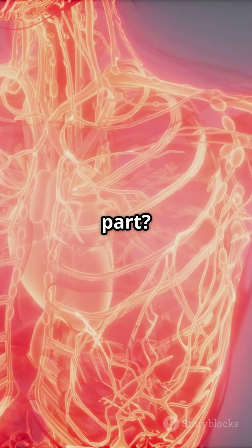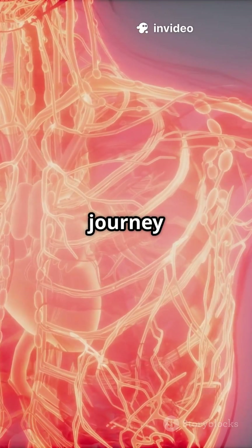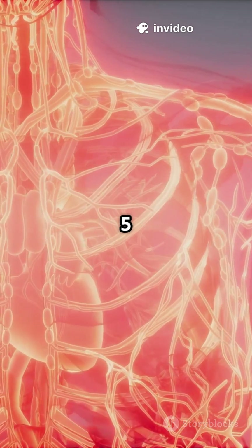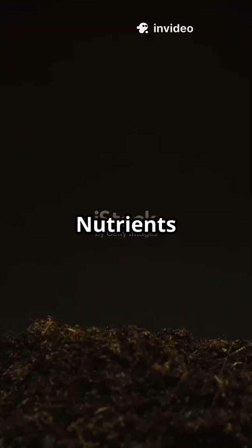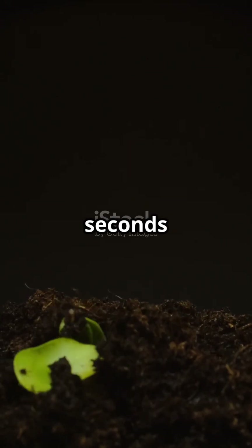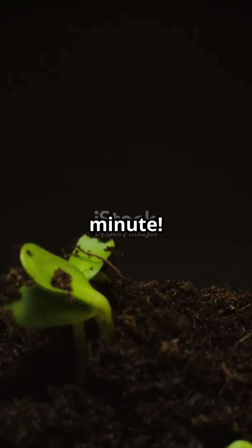The most incredible part? This entire journey happens continuously. Your heart pumps 5 liters of blood carrying nutrients around your entire body every minute. Nutrients absorbed from breakfast can reach your brain cells in 15 to 20 seconds, and your toes in under a minute. Mind blown?